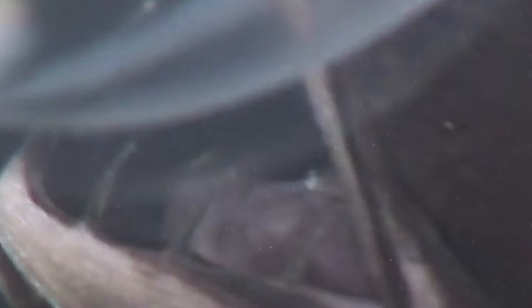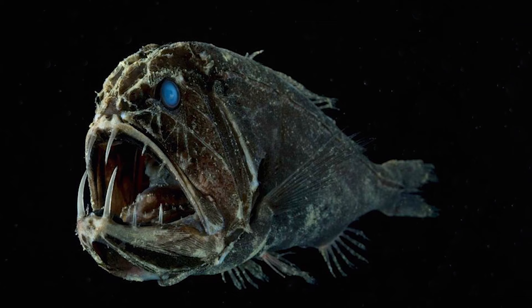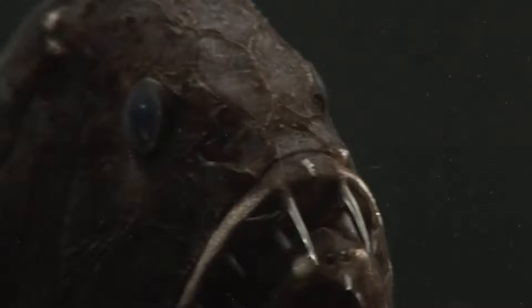Saber-tooth juveniles and fry live at a depth of 100–150 meters. Because of this, and also because of their very striking appearance, saber-tooth juveniles and adults were considered different species for a long time.